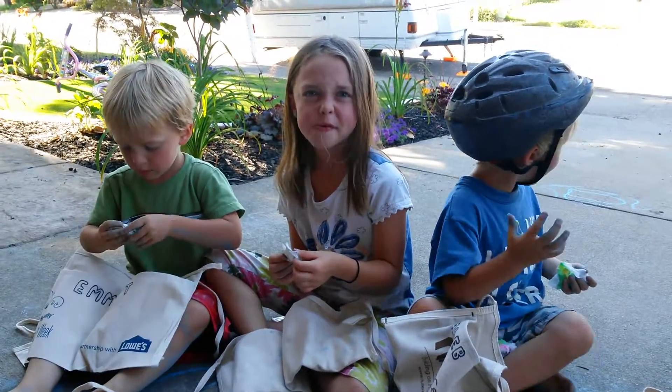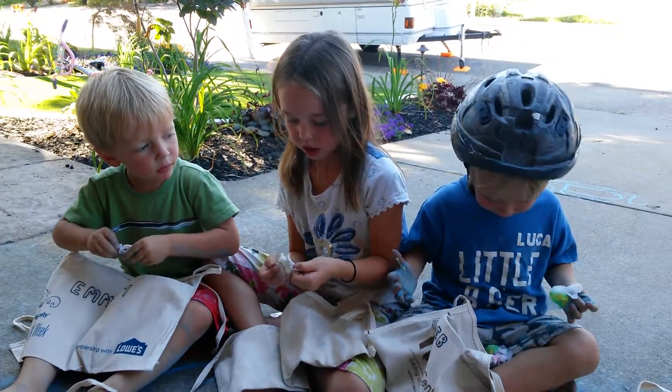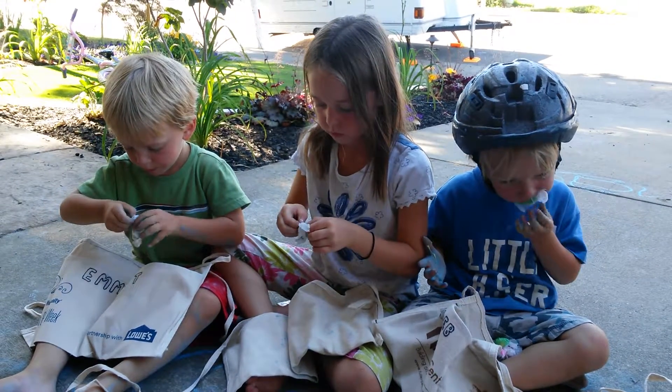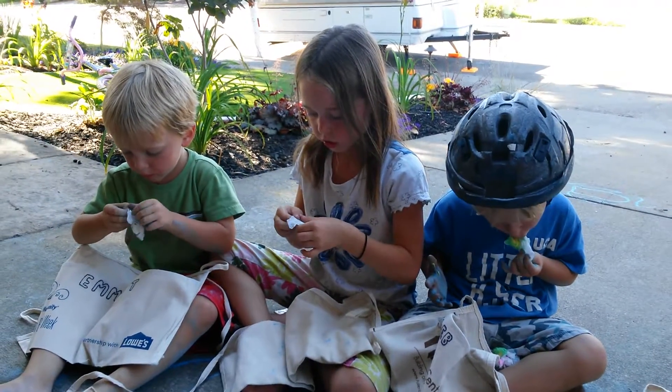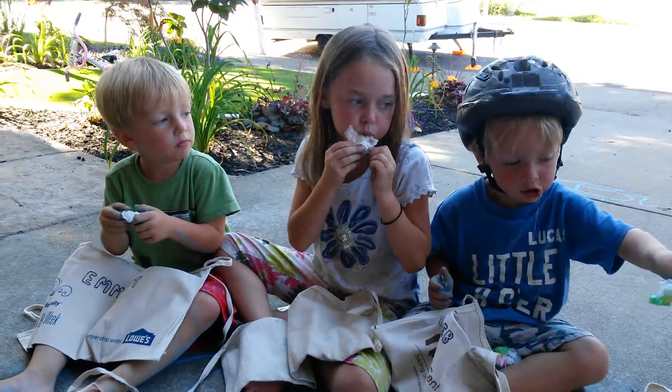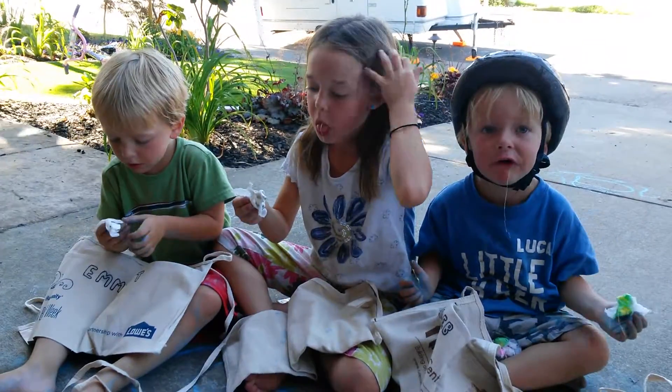I don't know. Hold my package — right in front of you. What do you guys say? Thank you. Look at the camera. Thank you.